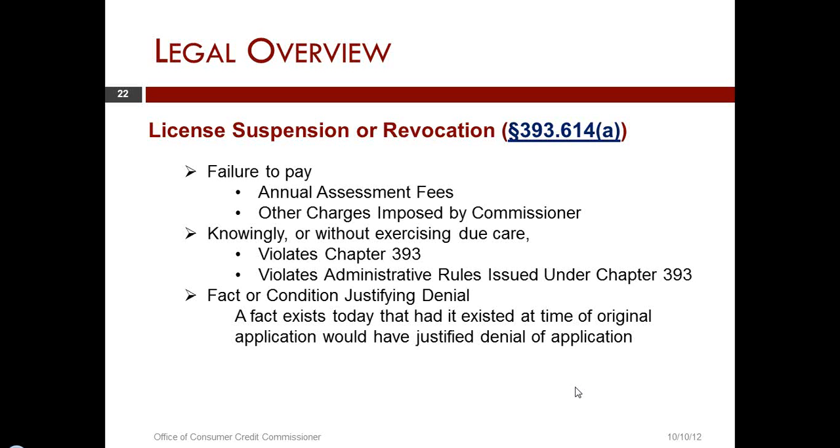Moving down: knowingly or without exercising due care violates Chapter 393, or violates administrative rules issued under 393. I would like to talk about 'knowingly or without exercising due care' very briefly.